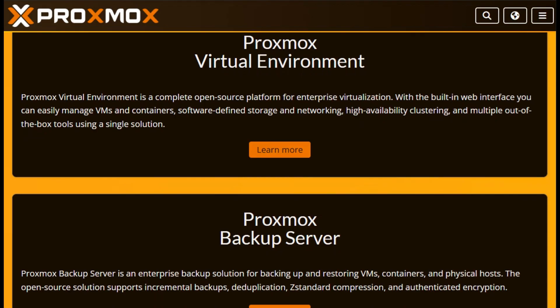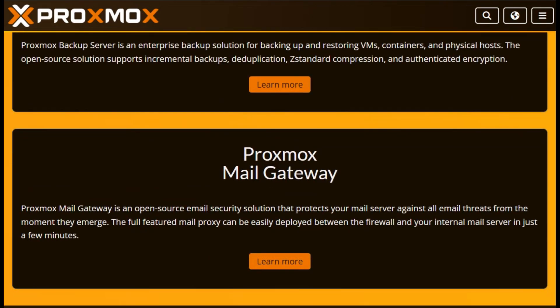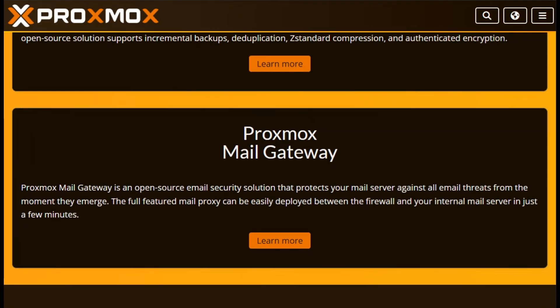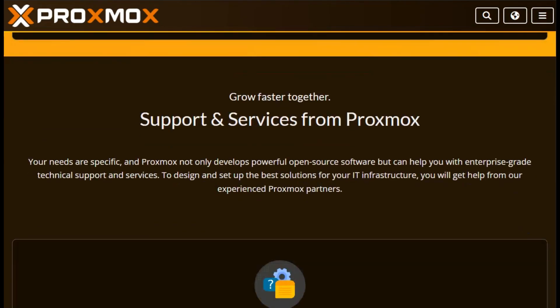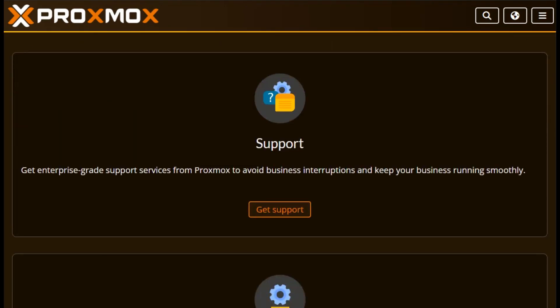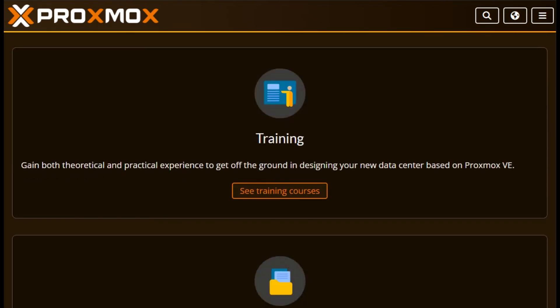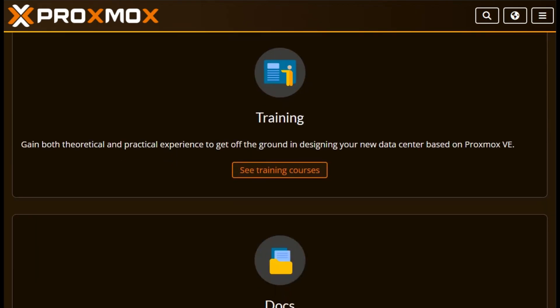First up, Proxmox. It's an all-in-one virtualization platform built on Debian, using KVM and LXC under the hood. Perfect for sysadmins, teams, or homelab owners who want to manage VMs, containers, storage, networking, backups, and clustering — all through a slick web UI or powerful CLI. Proxmox just launched version 8.4 with some seriously cool upgrades.